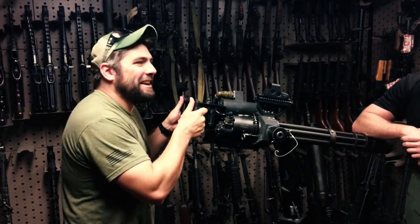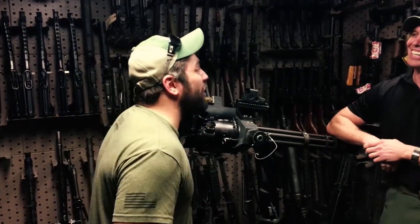Man, that was awesome! I got to shoot this minigun. I got to shoot the MP7. Now that shooting's done, let's drink!